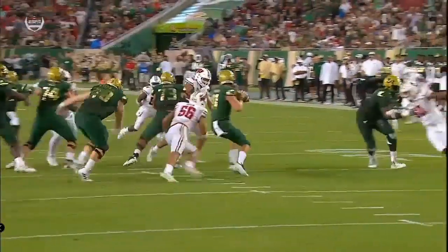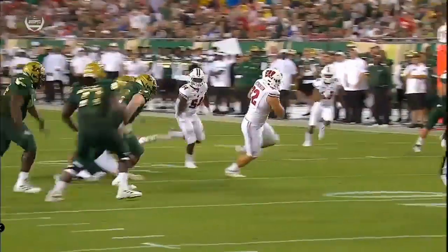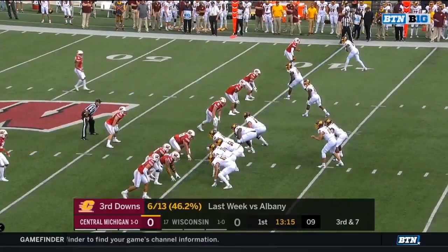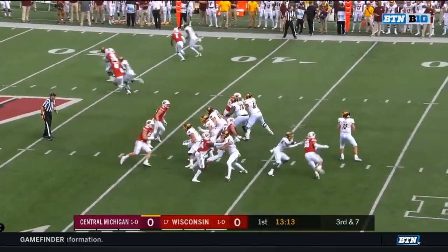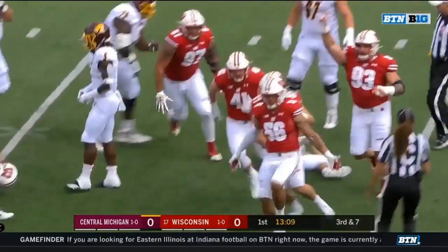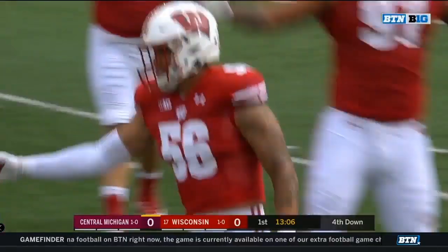That's a tremendous get-off on the outside by Zach Vaughn, again beating Billy Atterbury, the former starting right guard moved out to left tackle. Billy for the first time this year. Pressure coming — Vaughn, all over it! Zach Vaughn picking up where he left off in week one.